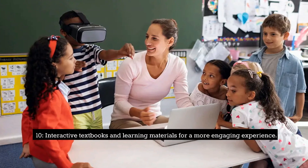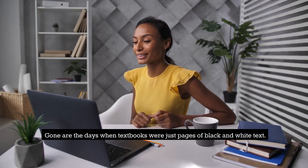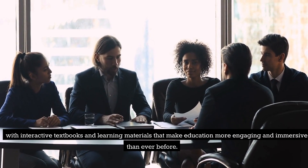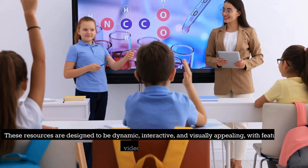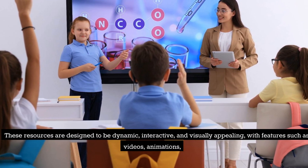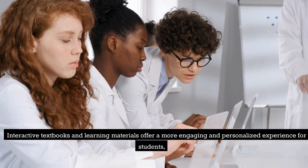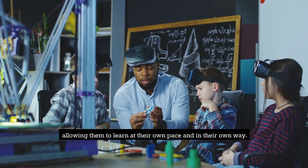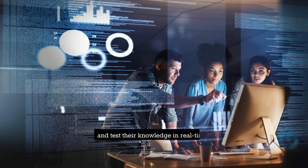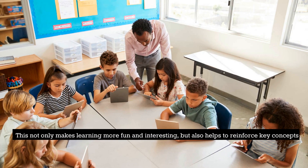10. Interactive Textbooks and Learning Materials for a More Engaging Experience. Gone are the days when textbooks were just pages of black and white text. Today, technology has transformed the way we learn with interactive textbooks and learning materials that make education more engaging and immersive than ever before. These resources are designed to be dynamic, interactive, and visually appealing, with features such as videos, animations, and simulations that bring learning to life. Interactive textbooks offer a more personalized experience, allowing students to learn at their own pace, interact with the content, get instant feedback, and test their knowledge in real time — making learning more fun while reinforcing key concepts and improving retention.